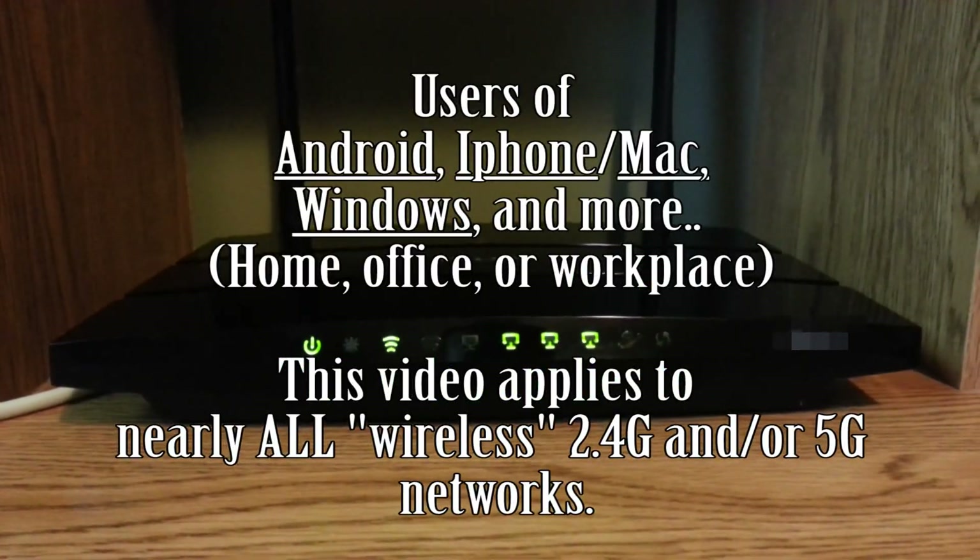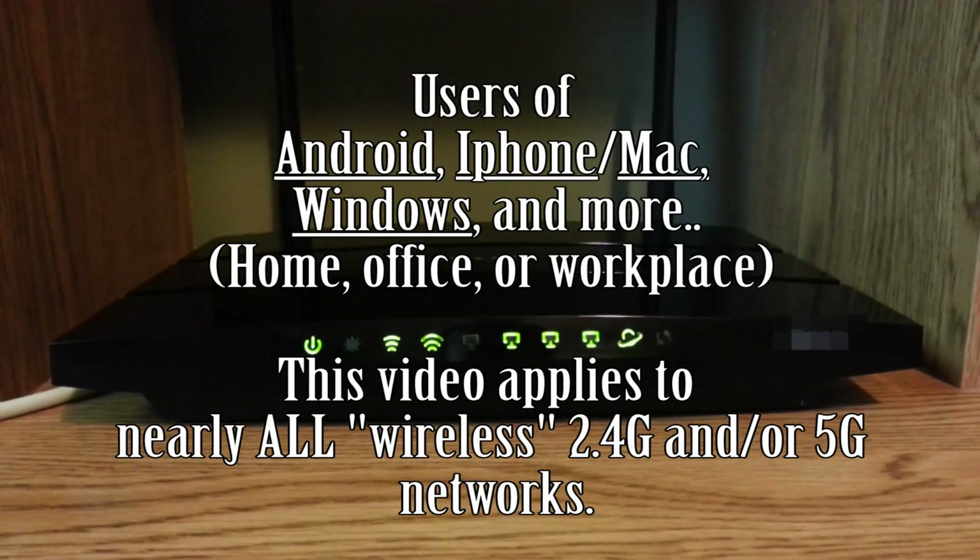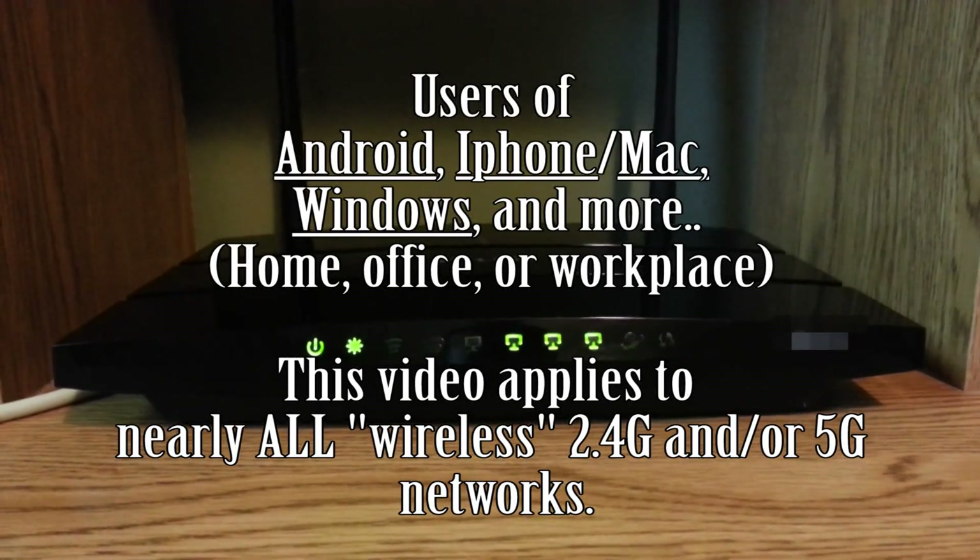Hey, welcome back. If you have trouble loading web pages using your Wi-Fi on your wireless device, or your Wi-Fi keeps cutting out, then please watch this video.